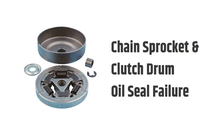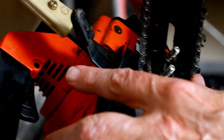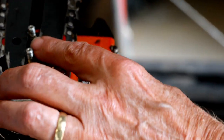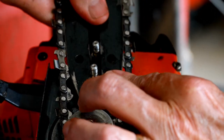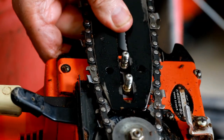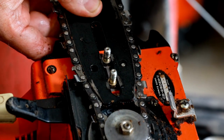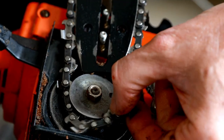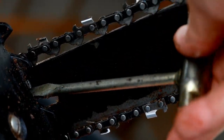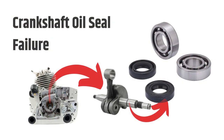Chain sprocket and clutch drum oil seal failure is the most common problem for these chainsaws. It is caused by the chain being too tight and rubbing against the sprocket and the clutch drum, causing excess friction, heat, and other problems. The fix is easy — all you need to do is loosen your chainsaw chain. Crankshaft oil seal failure can also occur due to improper assembly or use, and this can stop the engine.